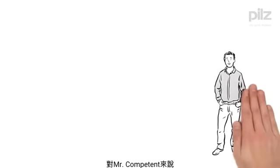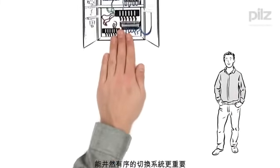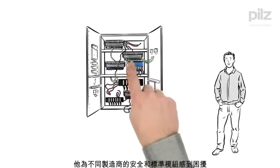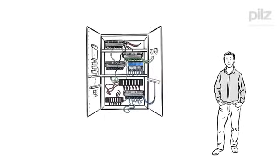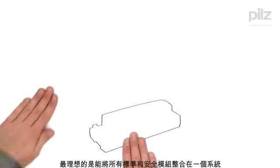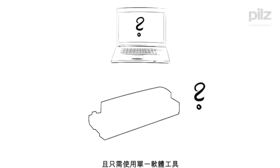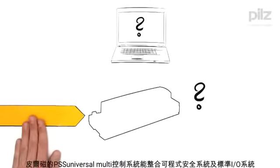For Mr. Competent, on the other hand, having an orderly switch cabinet is more important. He finds it particularly odious that he has a multitude of safety and standard modules from different manufacturers. For him, having standard and safety all in one system with only one software tool is ideal. The solution? The control system, PSS Universal Multi.